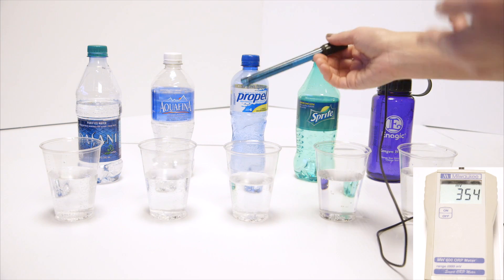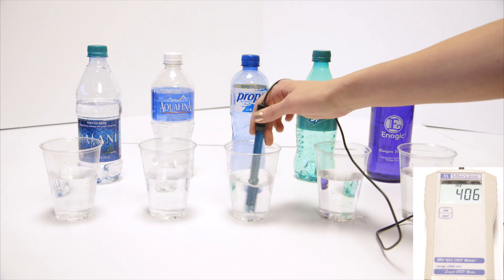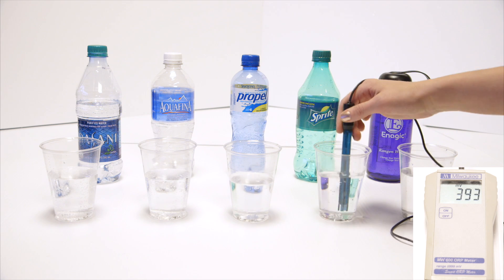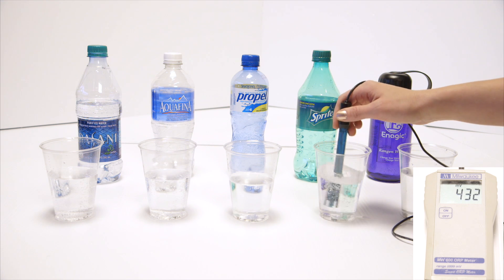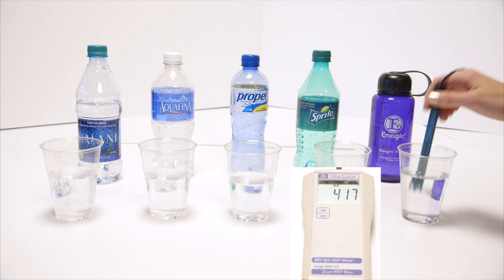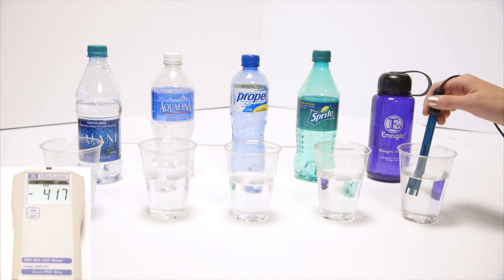We'll go to Propel — this is actually the same as vitamin water, Gatorade, Powerade, any sports drink, about 400. We've got Sprite. We all kind of know that soda's bad for us. Diet sodas and dark-colored sodas are in the 500s, but Sprite is right around 436. We've got kangen, and it's been sitting out a while, so that's pretty good for sitting out — that's negative 483. Right out of the tap, I get negative 800 sometimes.